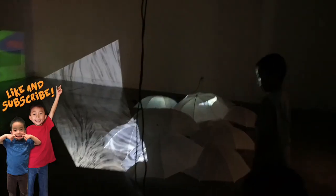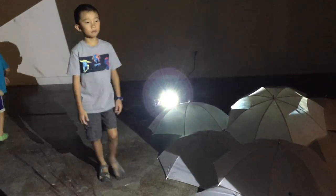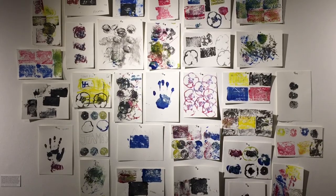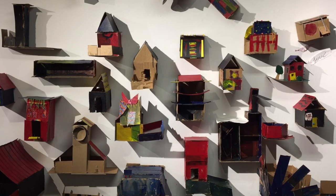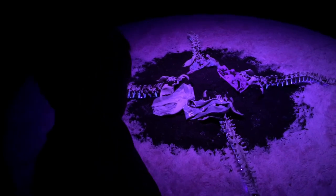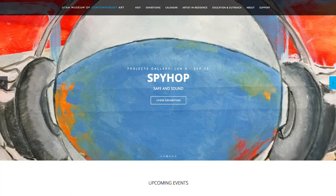Why are there so many umbrellas on the floor? Now we're going to look at some art created by children. Lastly, we're looking at some creepy skeletons. We had so much fun here. Please visit utahmocha.org for more information.